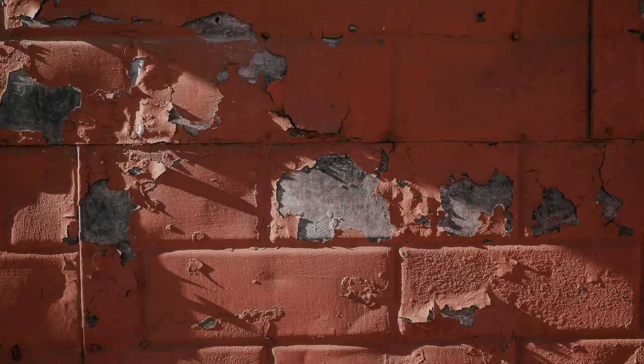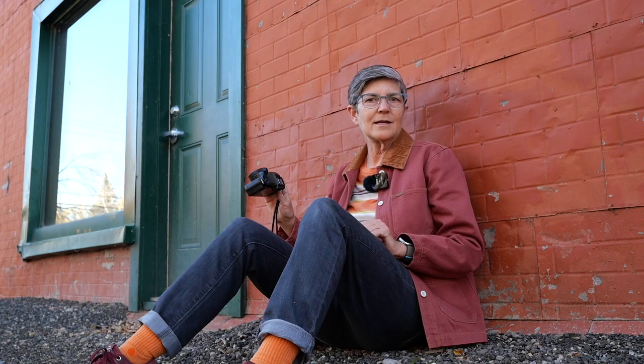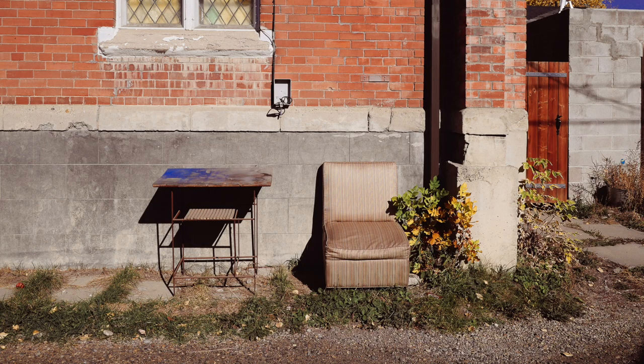I actually have two of those cameras. I love them for photo walks — they're small, they're light. I like to keep things simple and concentrate on my surroundings instead of my gear.